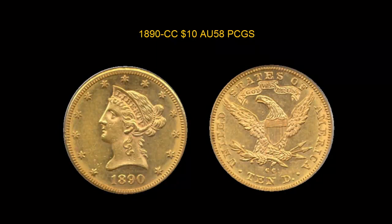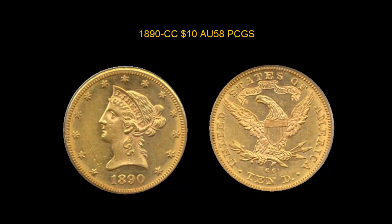1890-CC $10, PCGS AU-58, lustrous, clean surfaces, sharp strike.